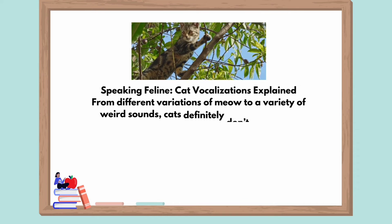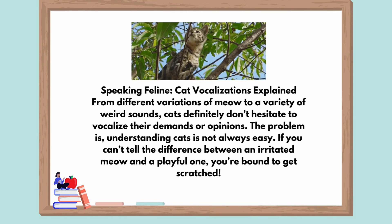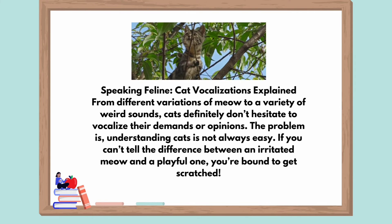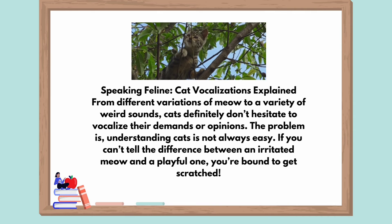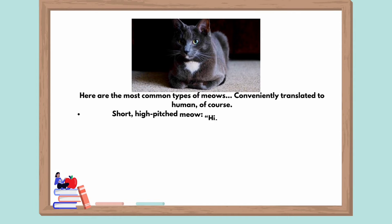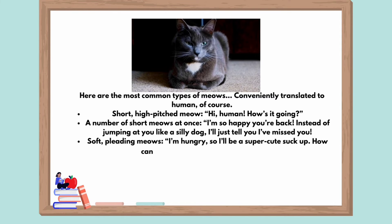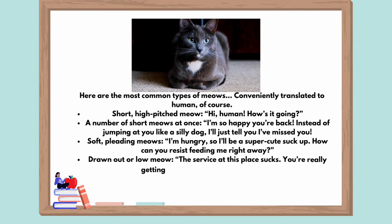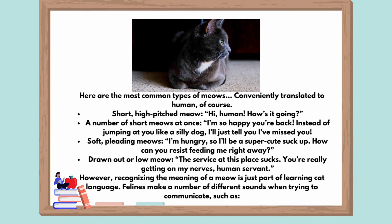Speaking feline — cat vocalizations explained. From different variations of meow to a variety of weird sounds, cats definitely don't hesitate to vocalize their demands or opinions. The problem is, understanding cats is not always easy. If you can't tell the difference between an irritated meow and a playful one, you are bound to get scratched. Here are the most common types of meows, conveniently translated to human. Short, high pitched meow: 'Hi, human. How's it going?' A number of short meows at once: 'I'm so happy you're back. Instead of jumping at you like a silly dog, I'll just tell you I've missed you.' Soft, pleading meows: 'I'm hungry, so I'll be a super cute suck up. How can you resist feeding me right away?'